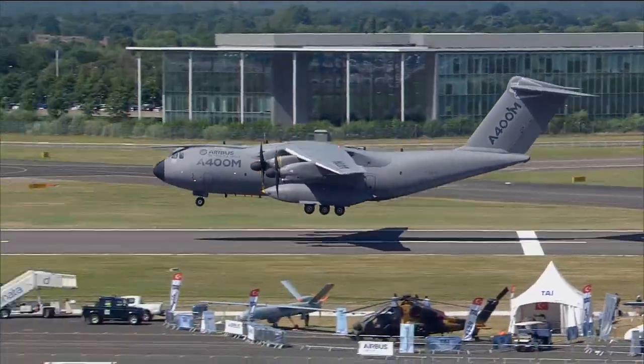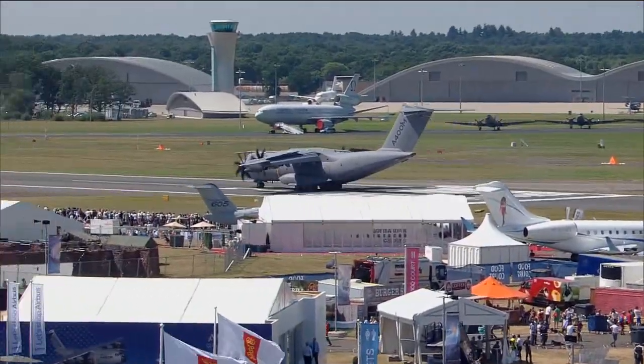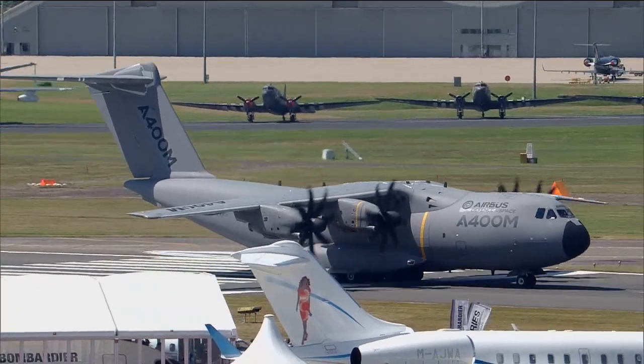That's the A400M back on the tarmac. That more or less concludes the Airbus part of the flying display at Farnborough 2014. I hope you've enjoyed it. I want to say thank you very much to my colleagues Thomas and Kieran for coming along today in the searing heat of Farnborough and Hampshire to tell us a little bit more about the aircraft you were seeing today. I'm going to hand over shortly for a short clip with Tom Williams, our Executive Vice President of Programmes, who is responsible for the A380 programme amongst others. Thank you very much, and have a very good weekend.